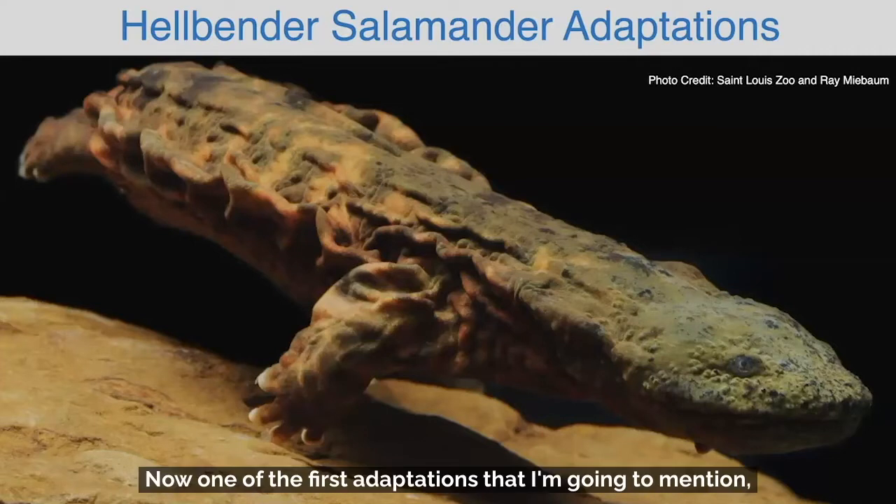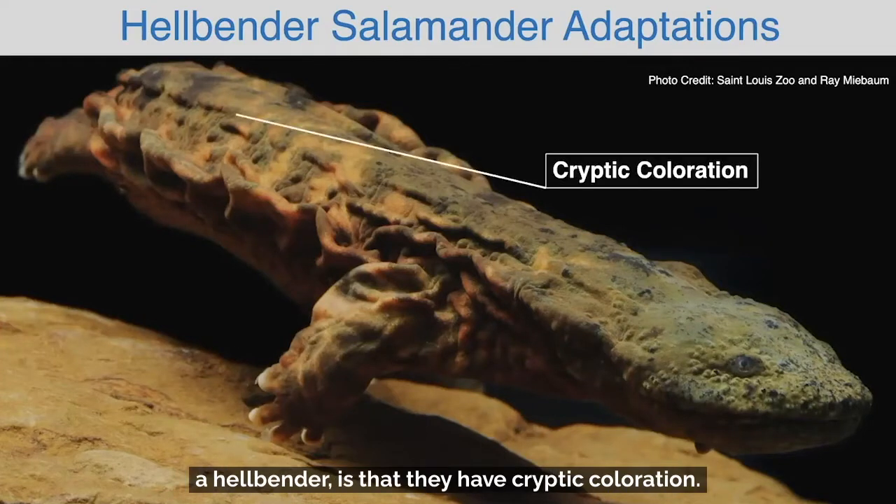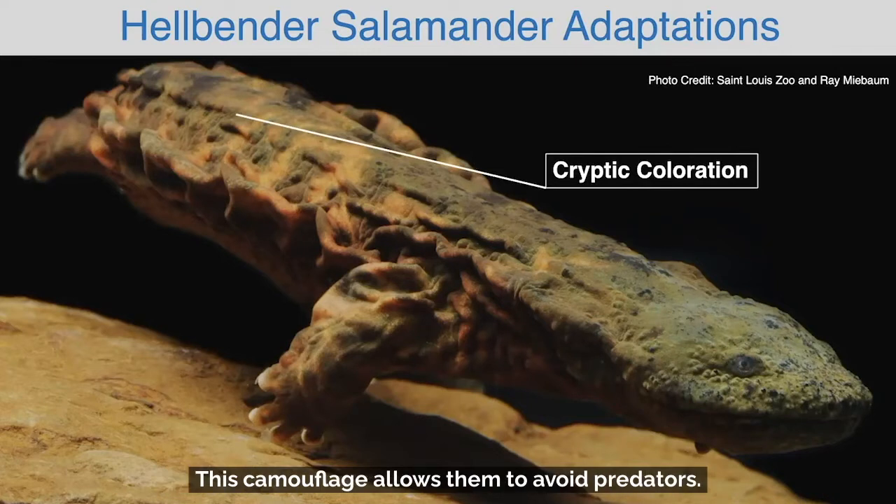Now one of the first adaptations that I'm going to mention, which you can see looking at this picture of a hellbender, is that they have cryptic coloration. The coloration of their skin allows them to blend in with the rocks and substrate of the rivers in which they live. This camouflage allows them to avoid predators.